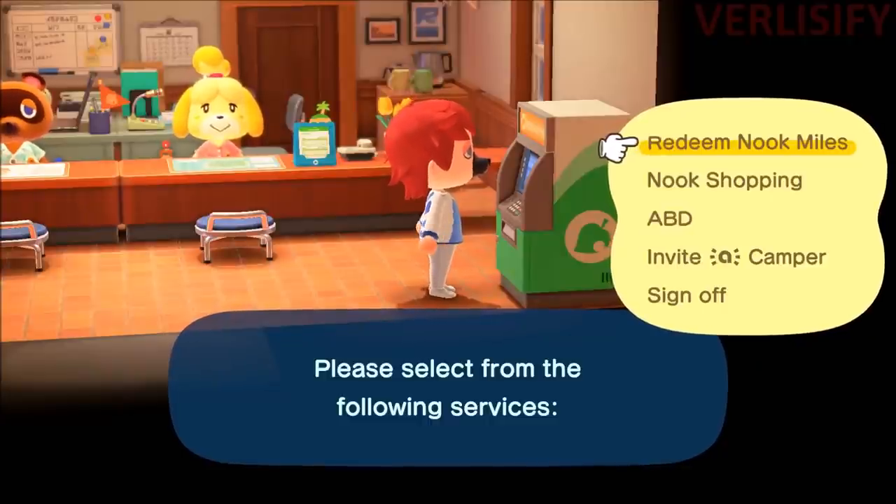This is going to be your guide to the Animal Crossing New Horizons version 2.0 update.